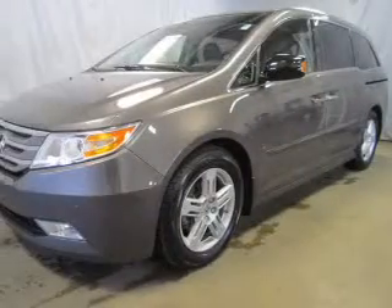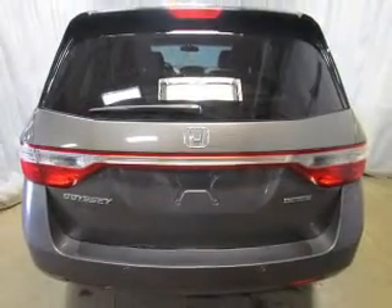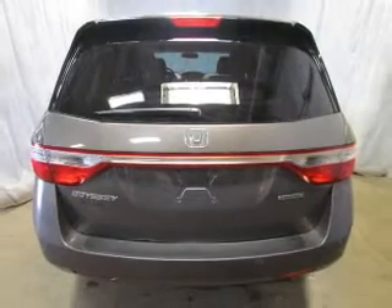The powertrain includes front-wheel drive with a reliable six-cylinder engine that responds smoothly to its six-speed automatic transmission. GPS navigation will guide you to your destination.